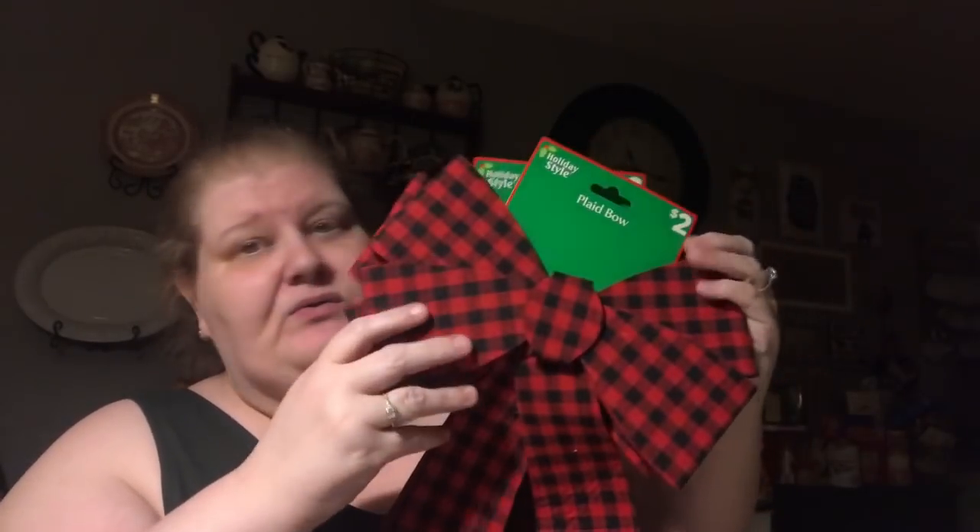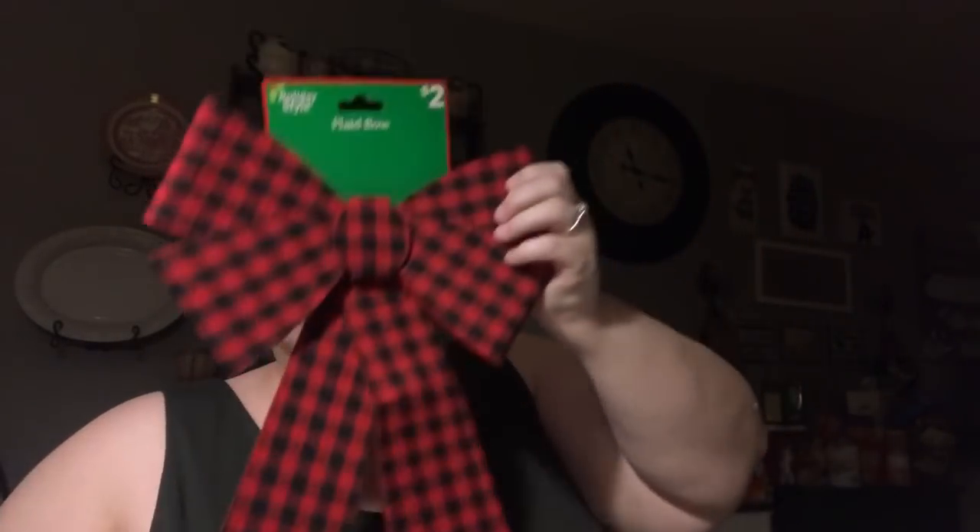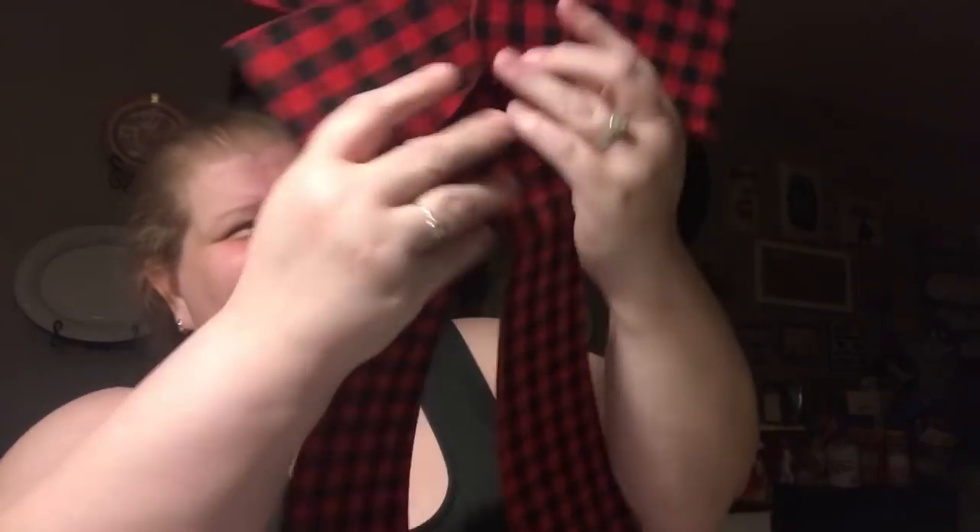I found these two bows — there were more but I bought two. They're large, red and black plaid or gingham, two dollars each, and they're like a really heavy-duty felt. Not plastic — a super thick felt with a really cool edge, printed on one side. I picked up two of those because I thought they were so neat and I have an idea of what I want to do with them on my porch.